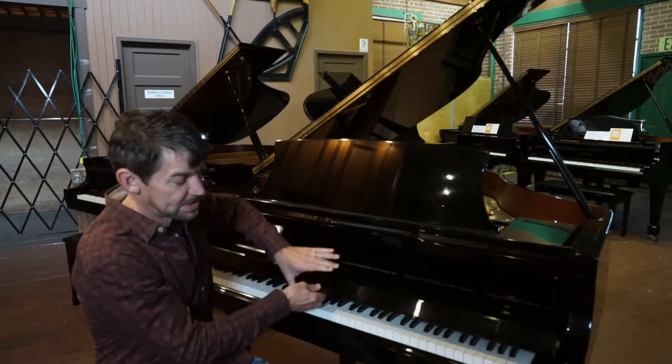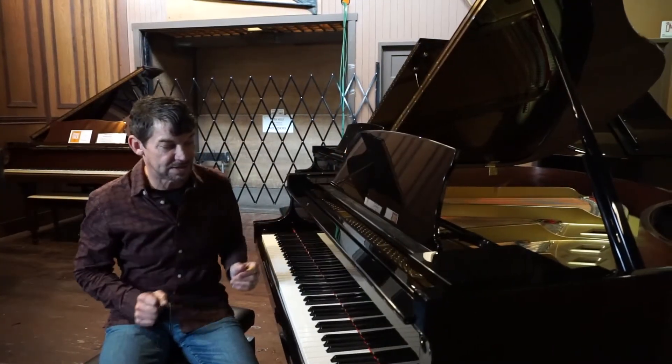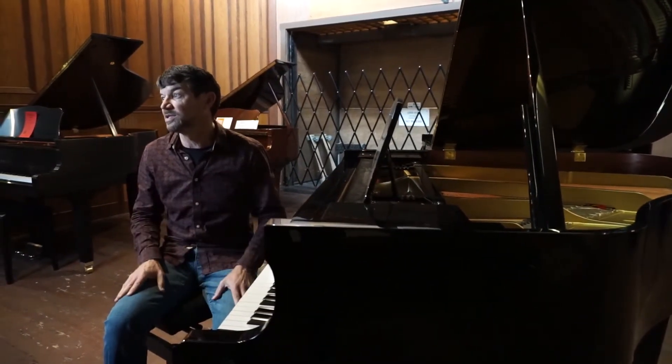This piano has an immaculate cabinet. It's a high gloss polished ebony finish. The strings, pins, soundboard, pin block — everything's in pristine condition.